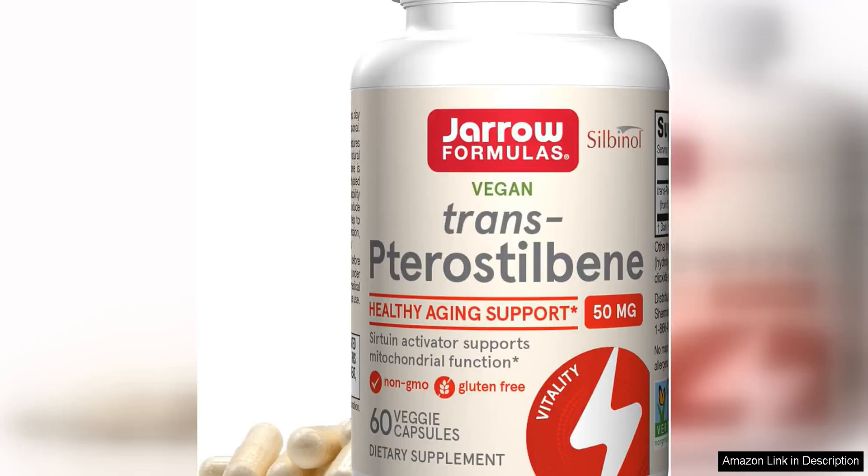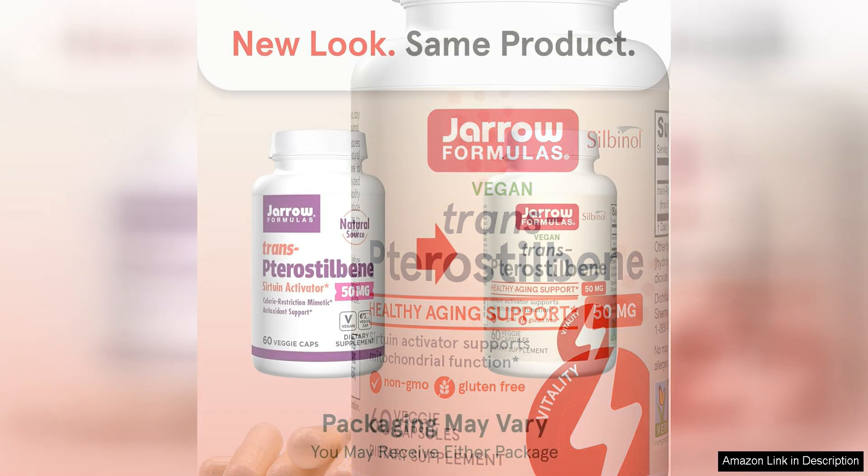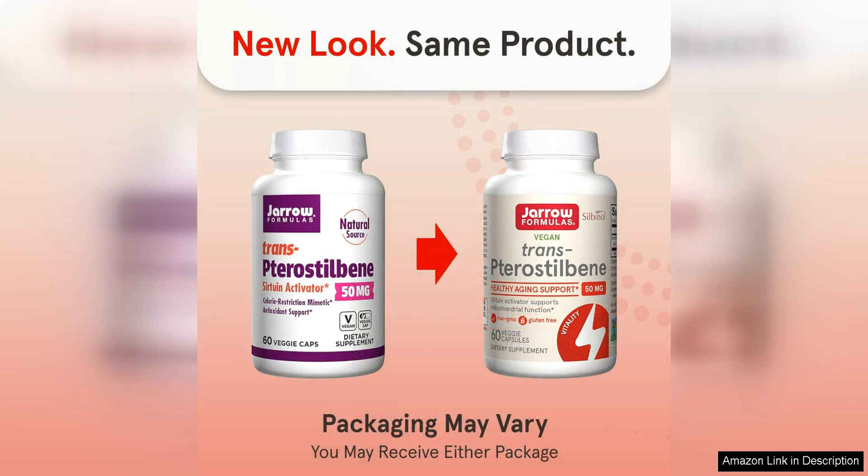Yarrow Formulas Pterostilbene 50i is a top-notch dietary supplement designed to support healthy aging and provide antioxidant support. Pterostilbene is a powerful compound that is similar to resveratrol but more bioavailable, making it easier for the body to absorb and utilize.